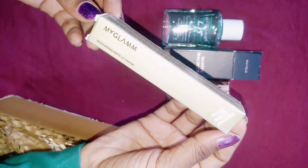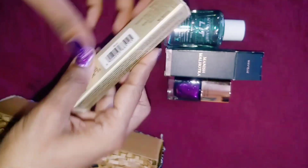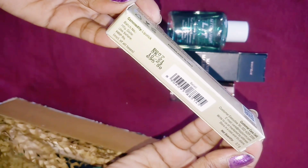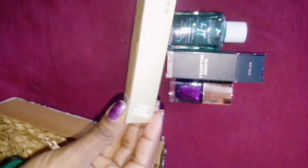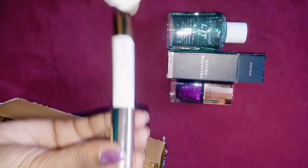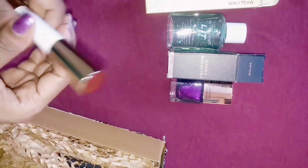Next I have chosen the MyGlam Perfect Curve Moisturizing Lip Crayon — its price is 695 rupees. It is going to expire in 2023, so you need to take care of this. If you are buying a product, check the expiry date.